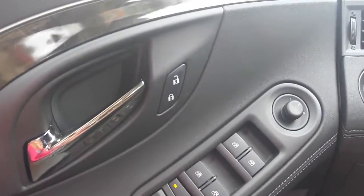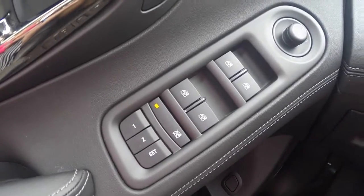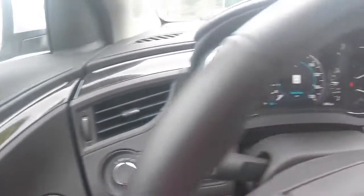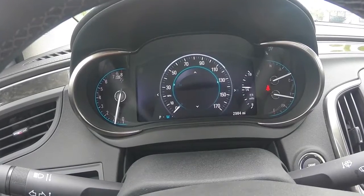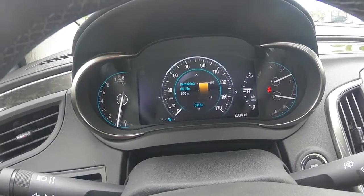Power windows, door locks, and adjustable side view mirrors, memory programmable power adjustable driver seating, and automatic light controls. The driver dashboard shows your speedometer and other gauges, including your driver information center, which helps keep you up to date with your vehicle's needs.